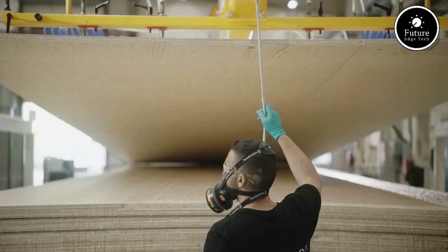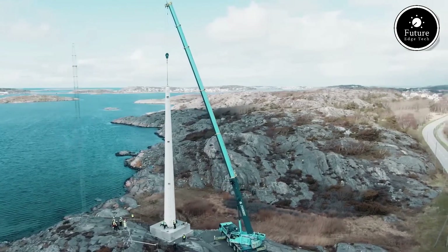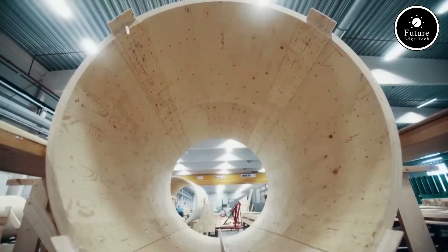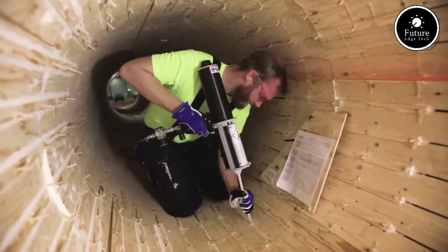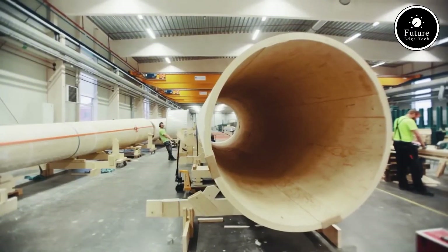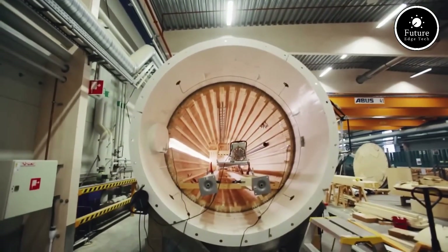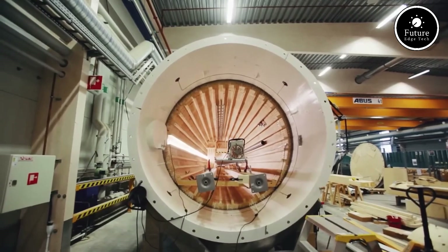With the global push for net-zero emissions, Modvion's wooden towers offer a cost-effective, scalable, and sustainable alternative to steel. By combining cutting-edge engineering with eco-friendly materials, Modvion is paving the way for a cleaner, greener future in wind energy — one wooden tower at a time.